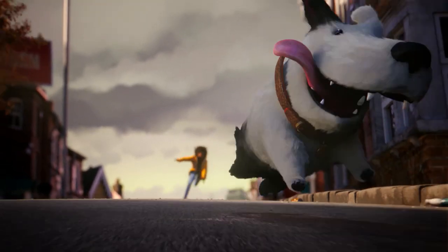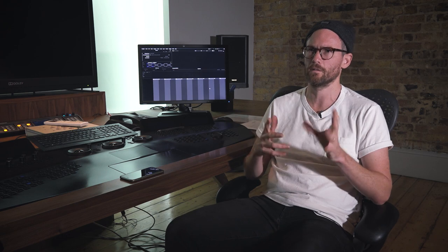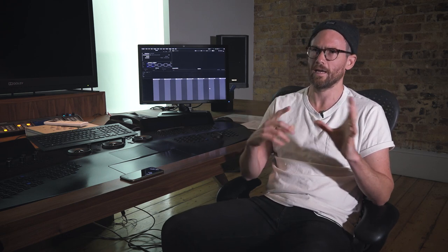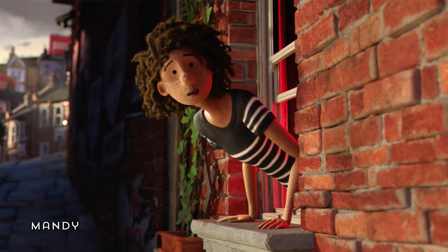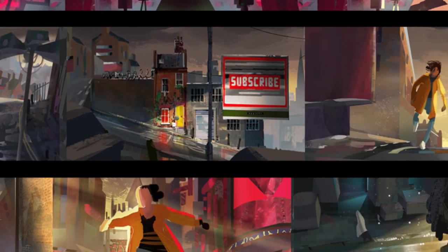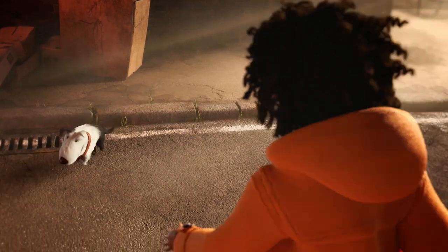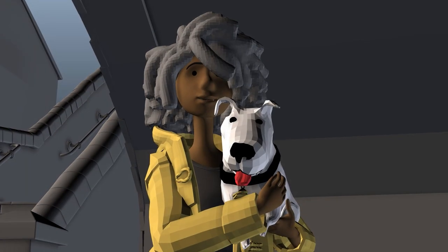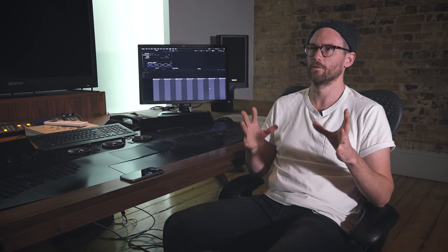We used the Houdini fur tool system, probably with a few tweaks by our own technical guys to get interesting curls or create things that weren't necessarily right out of the box — so we did a bit of tinkering ourselves, which was great. The end shock sequence was a full-on one with fur on the girl's hair, fur on the dog, a cloth simulation on the jacket, and fur on the jacket as well. That was quite a number of different aspects we all had to pull together.